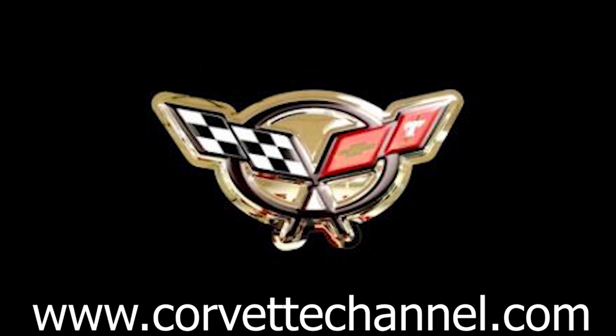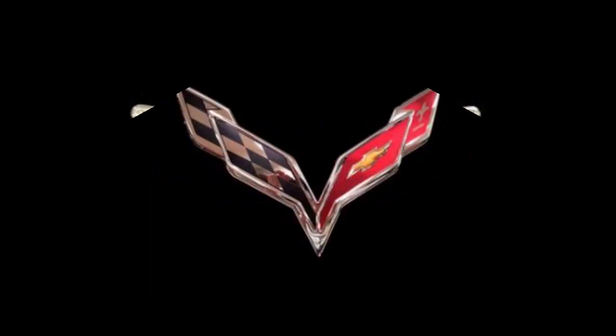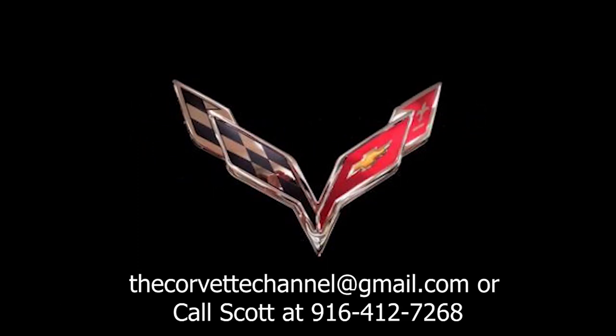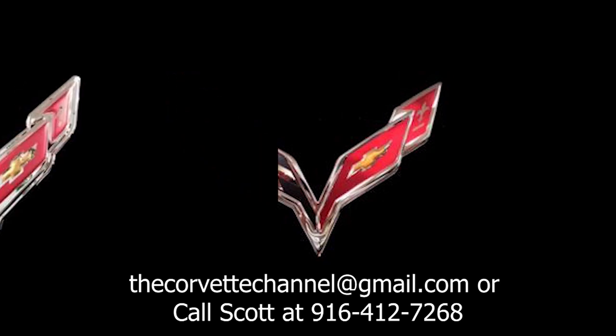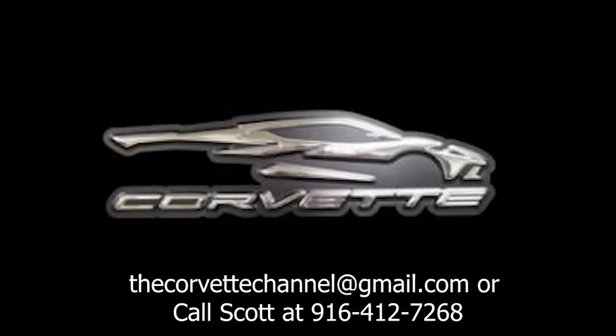Go to www.corvettechannel.com and check out the store section. And again, if you want to get the car to us no matter where you're at, just let us know. If you need any of the different mods we do, just let us know and we'll be happy to give you a quote and get you into the shop.